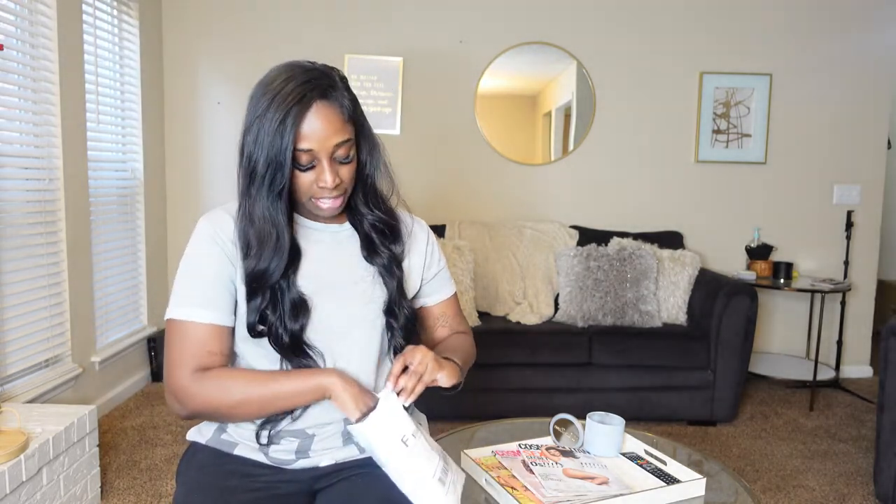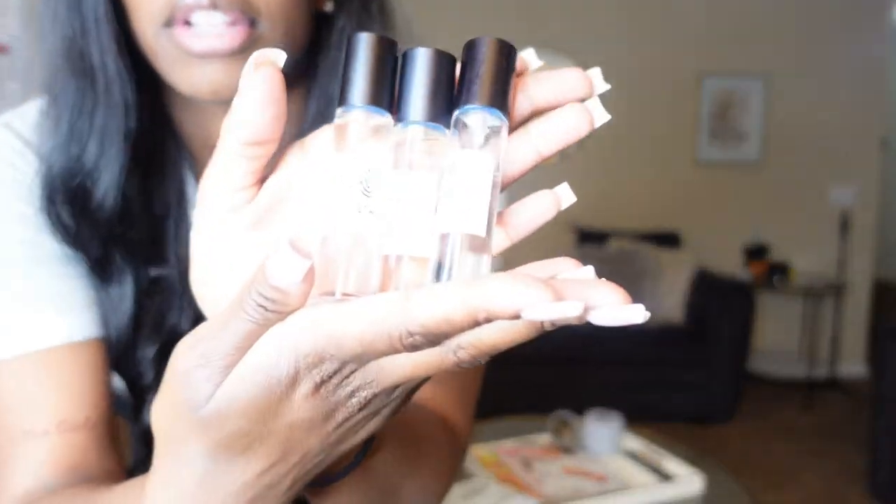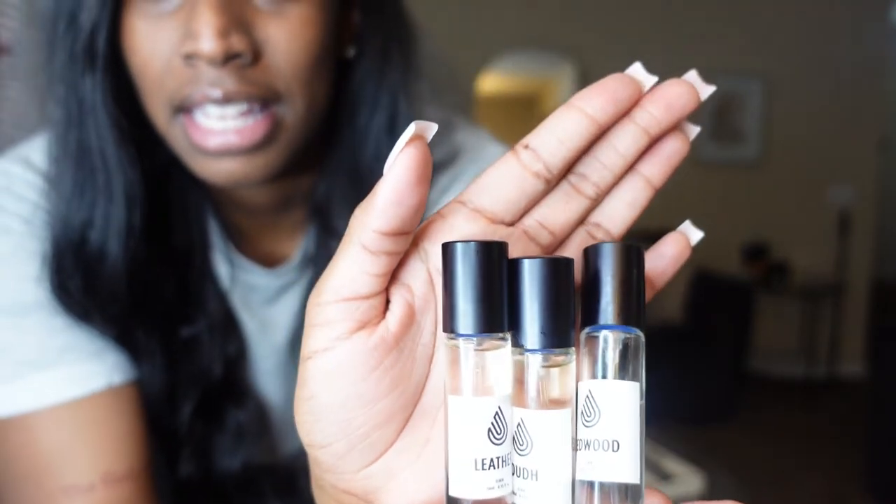First I want to talk about this company that sent me three fragrance elixirs — it's called Attar London. I received these fragrances and they are only like $14.99 for the 0.35 fluid ounce. You can definitely get a lot of use out of this and it's the perfect travel size. The 50 milliliter bottles are only like $20 to $30 bucks.